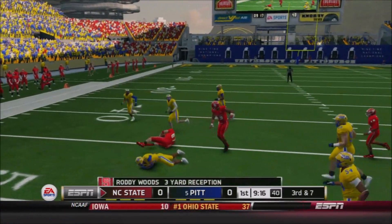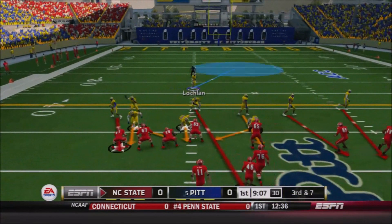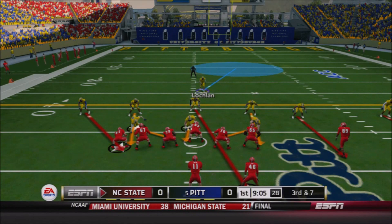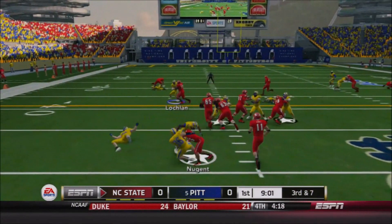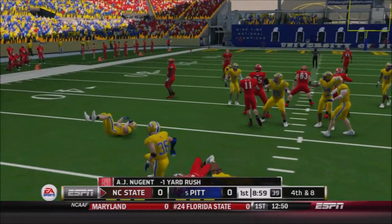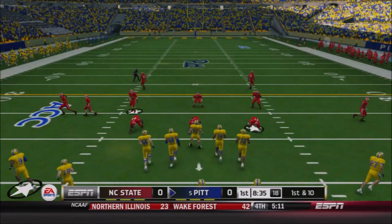There's a throwout to Woods. Roddy Woods hauls that in for a gain of three. The first pass thrown by quarterback George McDonald, the redshirt freshman, starting in place of senior quarterback Dylan Parham, who's been injured since week two with a dislocated knee. He's rumored to be out for seven more weeks, which should take him out for the majority of the season. Because of that, NC State's pass game and their offense as a whole has really struggled.